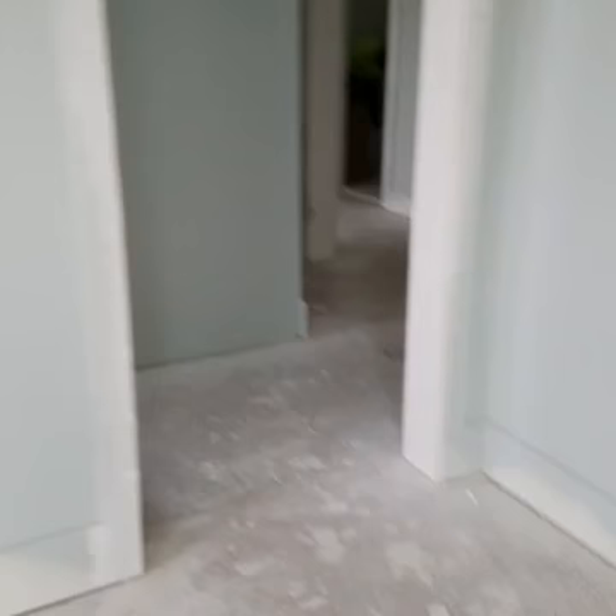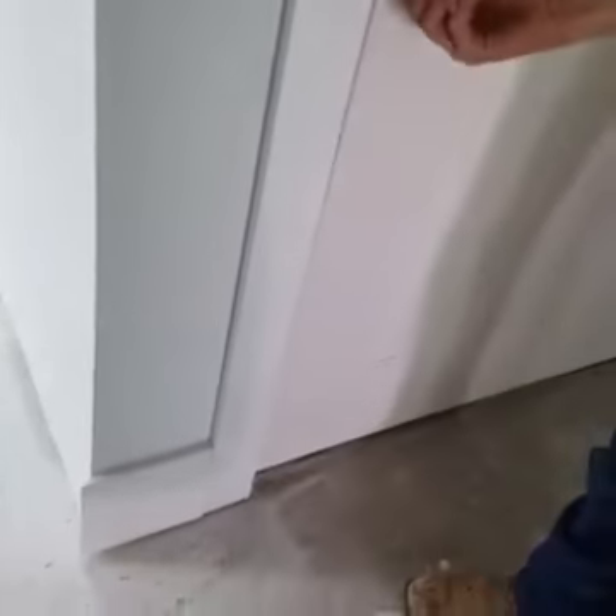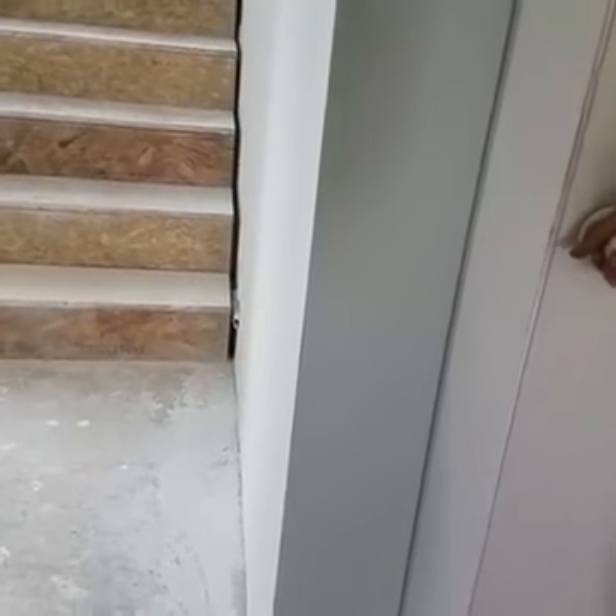We're going to head down to the bottom floor here. This goes downstairs. Locked out — I don't know what happened there. Hardware locked on it.